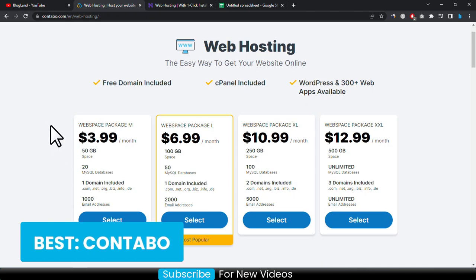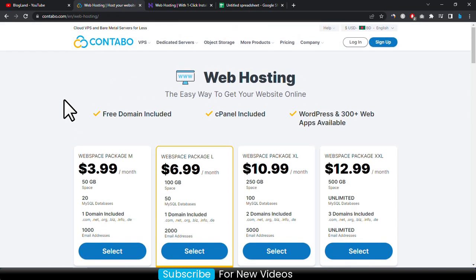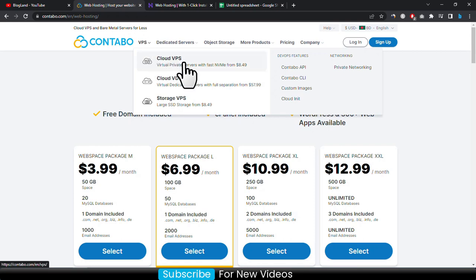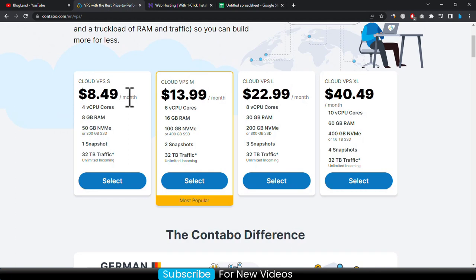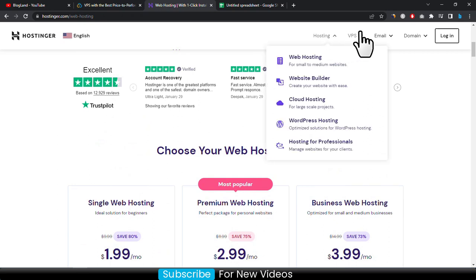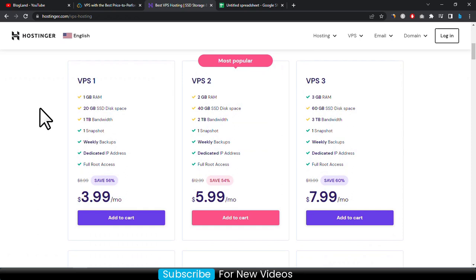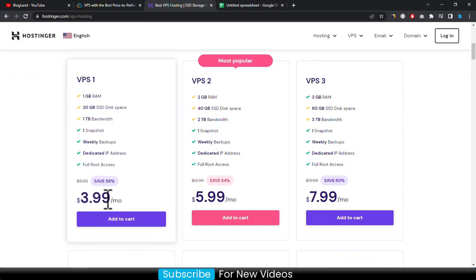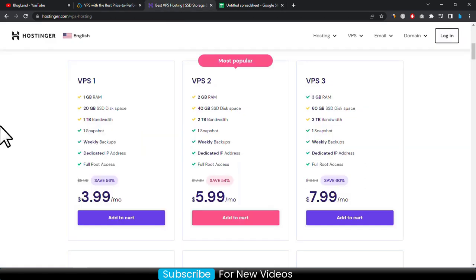If you are interested in the best hosting service, you should go with Contabo. Now we will discuss the VPS hosting plans. From Contabo, click on VPS and then Cloud VPS. The VPS hosting plans start from 8.49 dollar per month and there are four plans in Contabo. For Hostinger, click on VPS and then VPS Hosting — there are three plans and the starting plan is only 3.99 dollar per month. The first VPS plan in Contabo at 8.49 dollar provides 4-core CPU, 8 GB RAM, 50 GB NVMe SSD, one snapshot and 32 terabyte traffic.